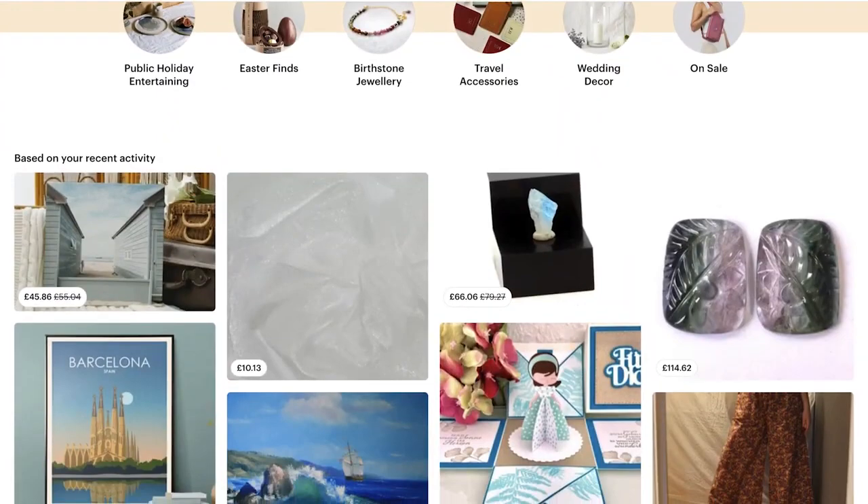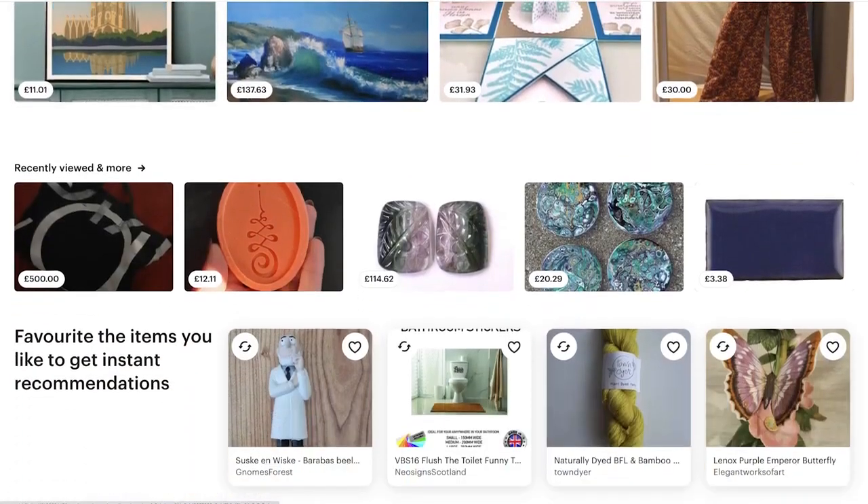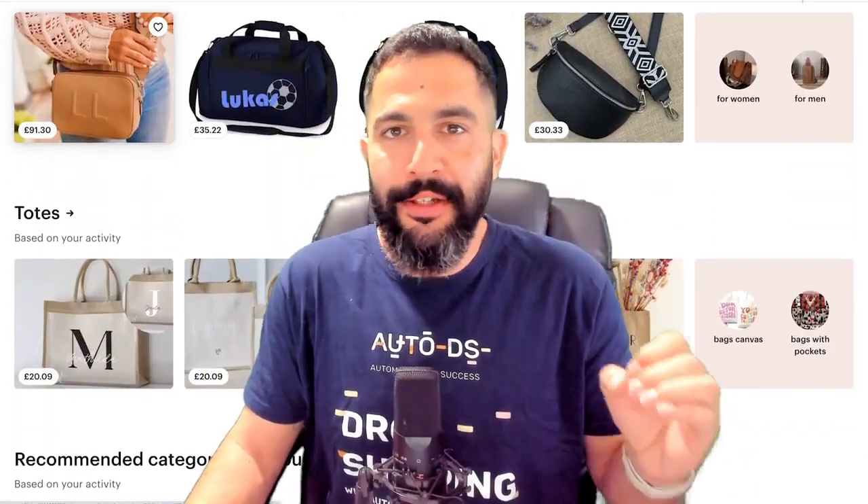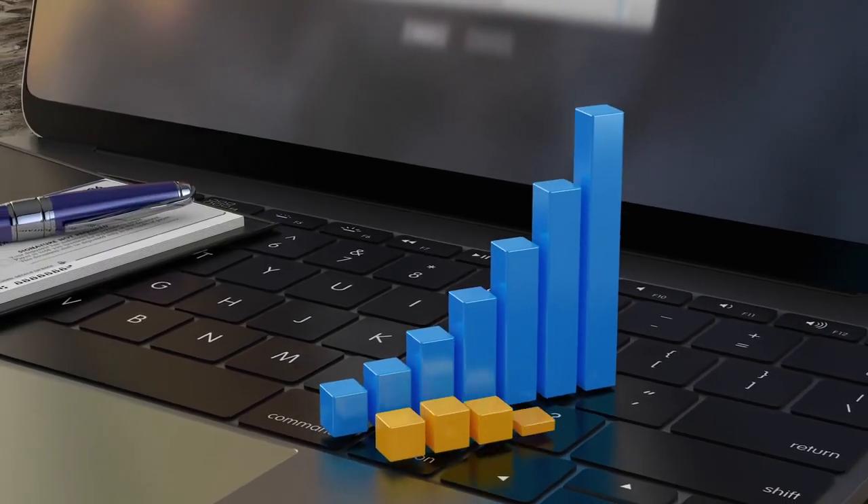Before we dive down the Etsy rabbit hole, I want to explain why I love Etsy as a marketplace. One of the reasons is that you can really start with anywhere between zero to $5 as an initial startup investment, start making sales, and then use the profits from those sales to further grow your store and your dropshipping business. There are no commitments and no store subscriptions needed.